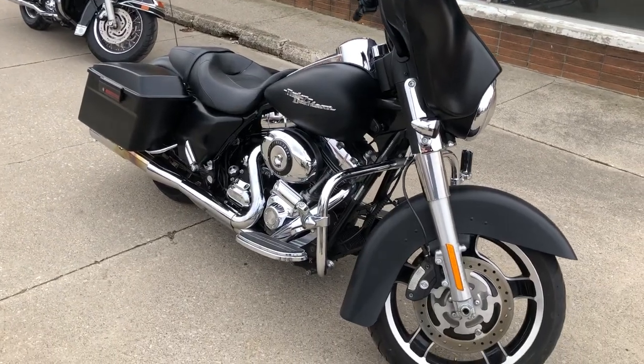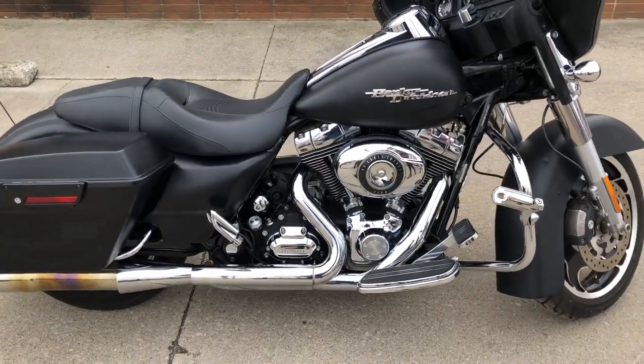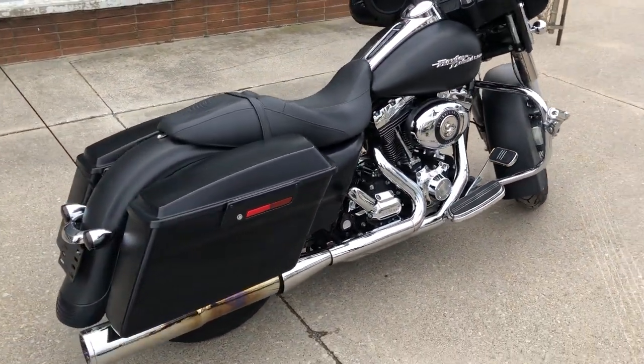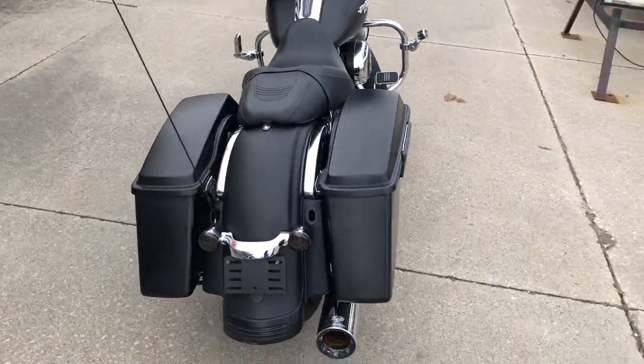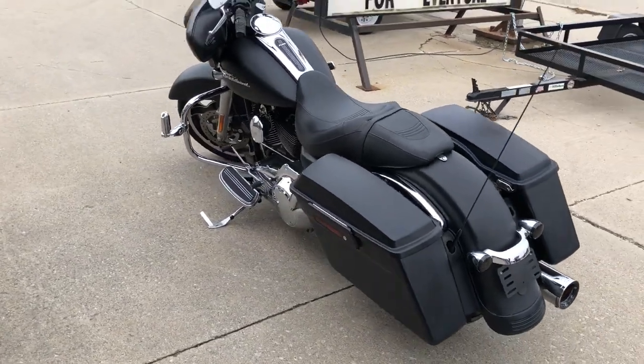Hey guys, ApprovalPowerSports.com here with another new Street Glide for sale with only 14,708 miles — that is some super low miles. It's clean with matte black paint, upgraded floorboards, upgraded lower controls, and the Heinz exhaust sounds great.